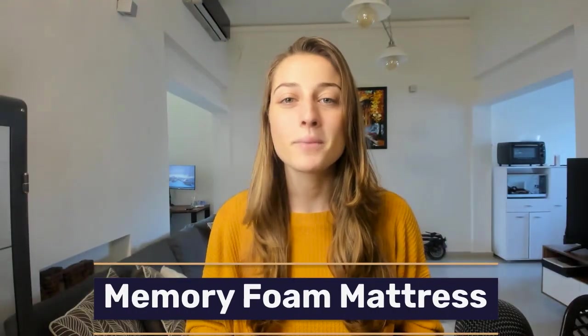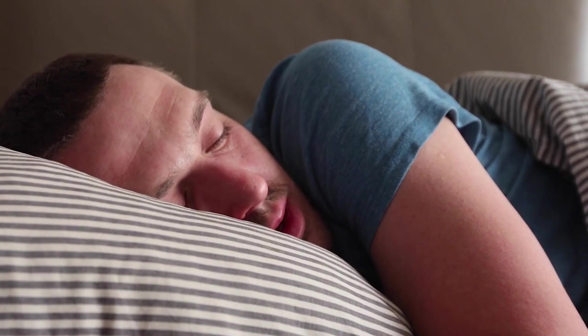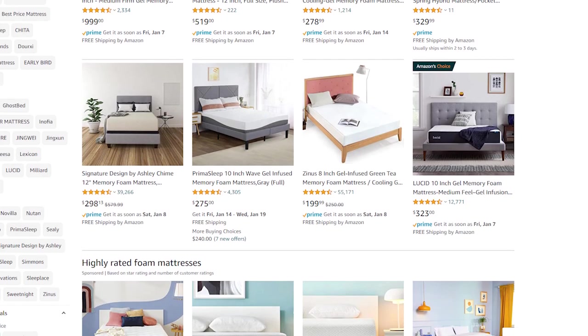Our next high-ticket niche is memory foam mattresses. Your bed is something you spend a third of your day in — crazy, right? That is, if you sleep eight hours a day, which is usually the average for most adults. Considering how much time is spent there, many people find it super important to invest in a comfortable mattress because it contributes to their overall sleep quality. And trust me, if you start selling this product, the profits you'll be seeing from it will definitely help you sleep at night.